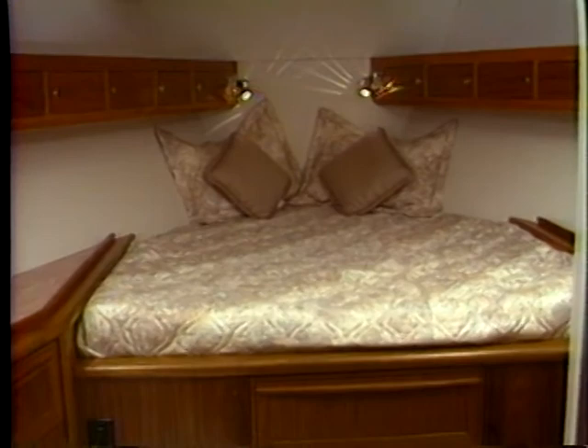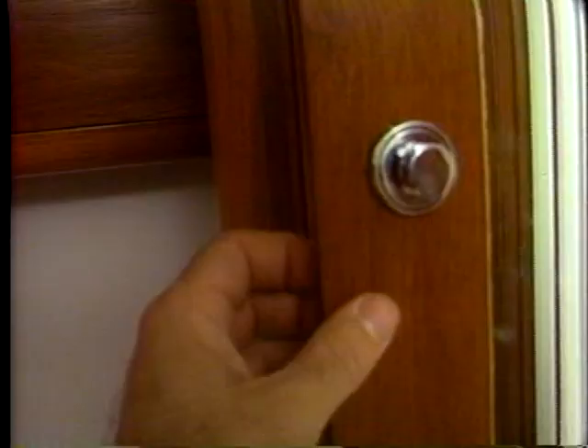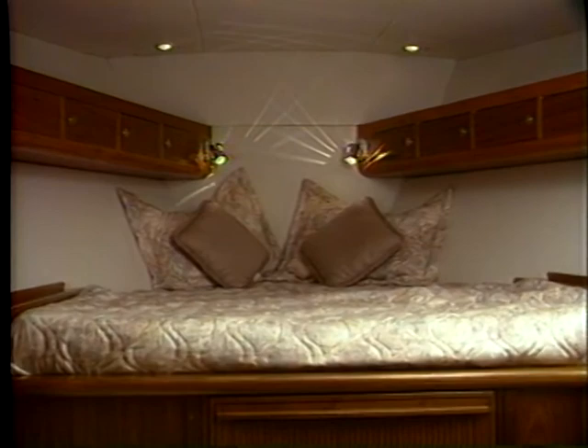The forward stateroom also has a full-size bunk with plenty of storage drawers underneath, a comfortable settee, and plenty of cabinets, countertops, and shelves for all your belongings. Both staterooms have full-size hanging lockers with courtesy lights, and they're both lined with aromatic cedar. The extensive use of padded white vinyl on the ceilings and walls gives the interiors a bright and pleasant look and accentuates the wood trim.